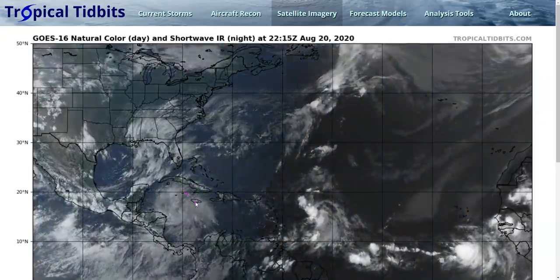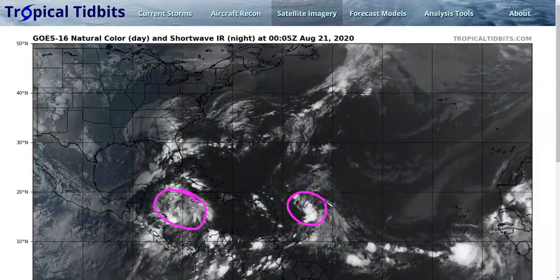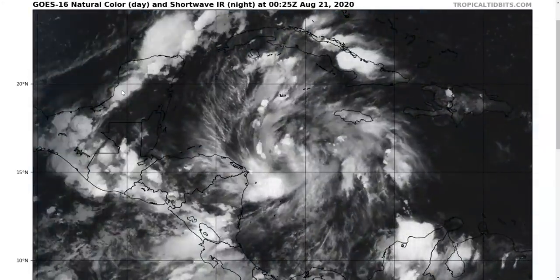We're still watching our two storms. This is now Tropical Depression 14 in the Western Caribbean, and the other one has also been classified as Tropical Depression 13. So these are now tropical cyclones, according to the National Hurricane Center, but they both remain pretty weak for now. We're going to talk about TD-14 first.